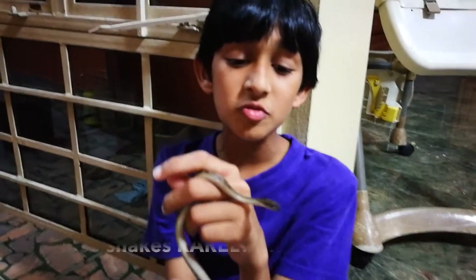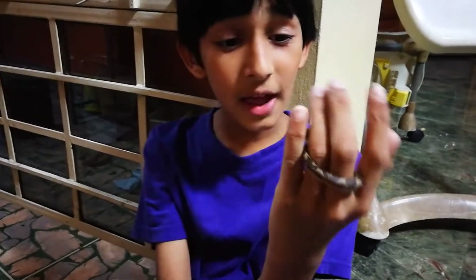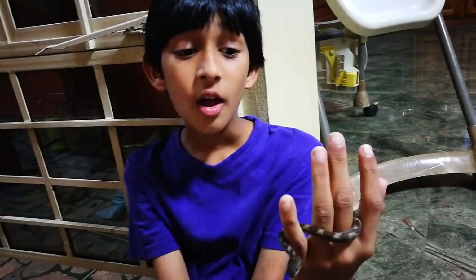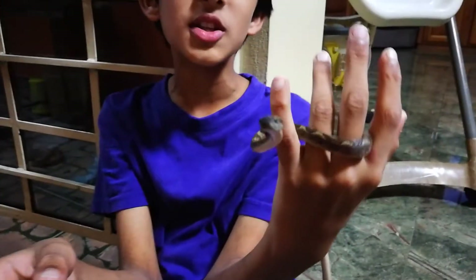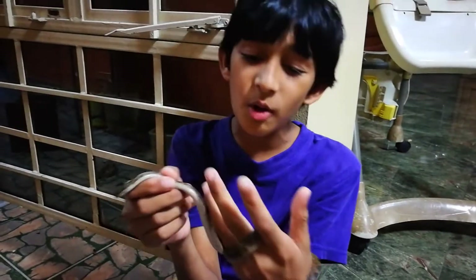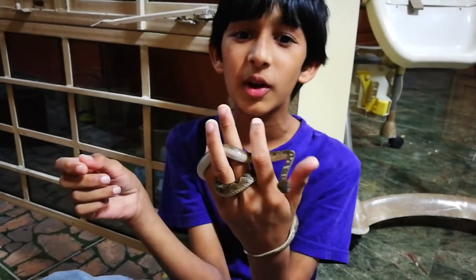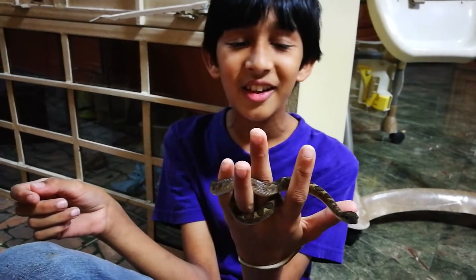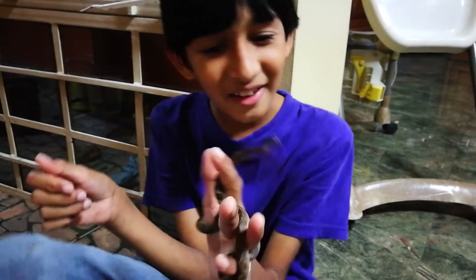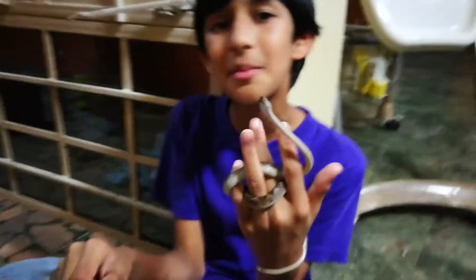These snakes rarely ever bite. I have handled many of these before and I have only been bitten once, because I had woken one up while it was sleeping when I was in school. I had to push him in my pocket so that people wouldn't come chasing me trying to see it, and I was holding on to him and not letting him move much, so he just started biting me repeatedly — but the bites don't really hurt.